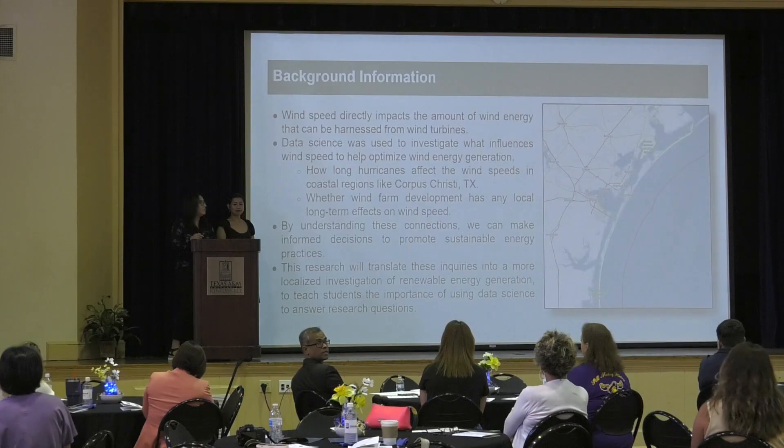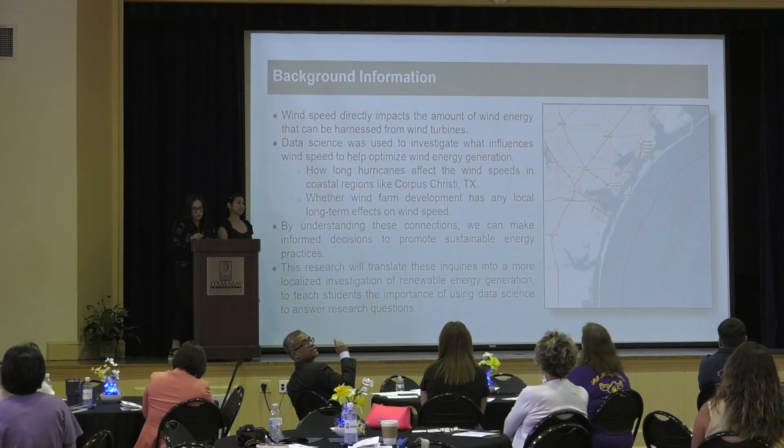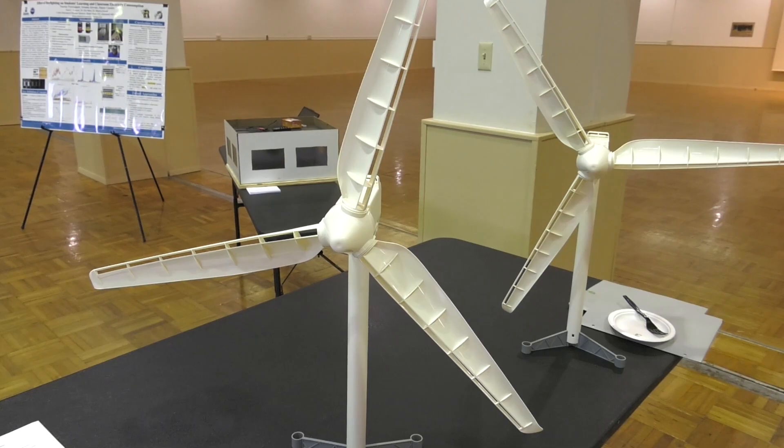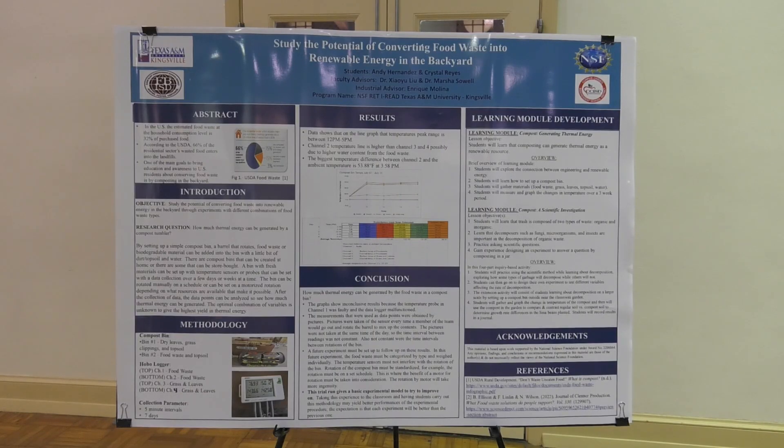Part of the program is for teachers to come here, do research with us, develop curricular modules, and then take those modules to their schools to implement. After that, they disseminate the research and curricular modules to others at conferences and other venues, to advance STEM education in South Texas.